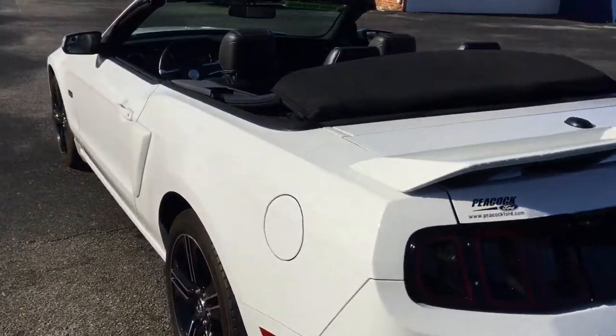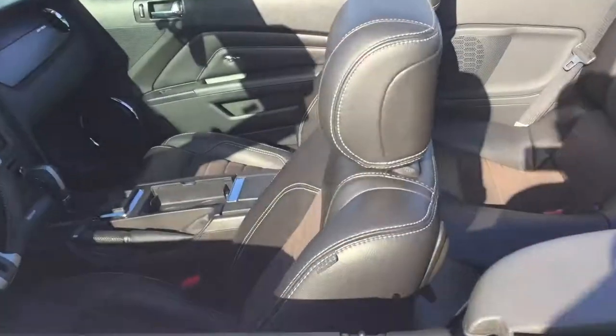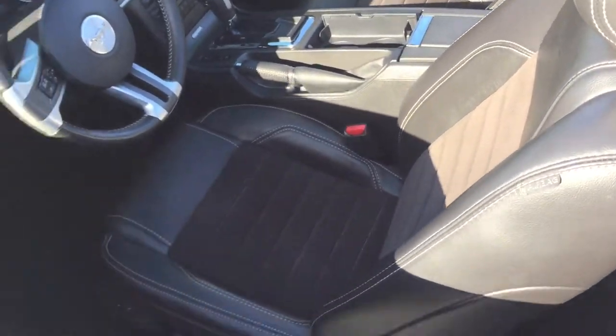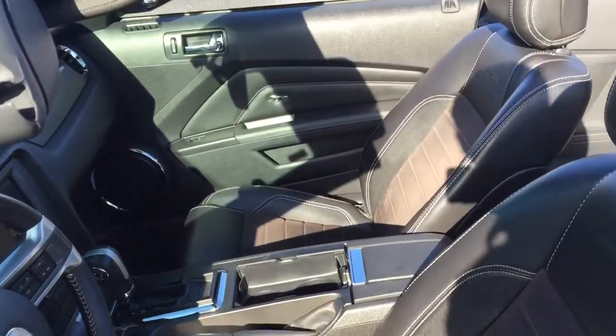I want to show you that the vehicle is still available and just go over some of the basic features with you. As you can see, you have the automatic seats — black leather with the brown suede in the middle.